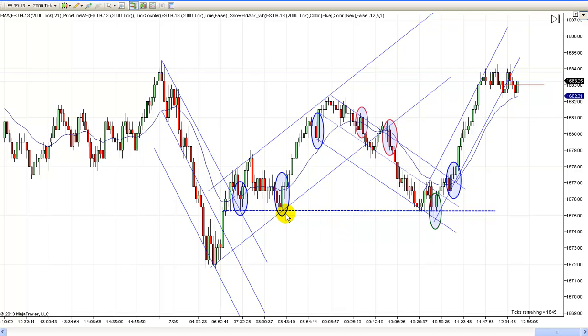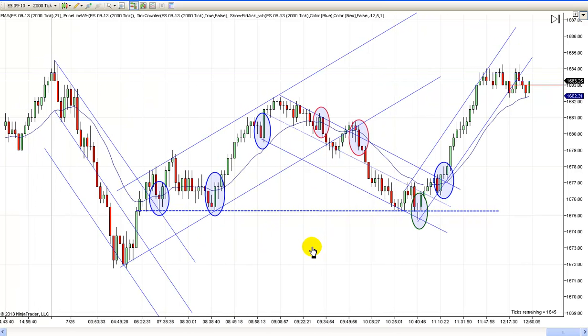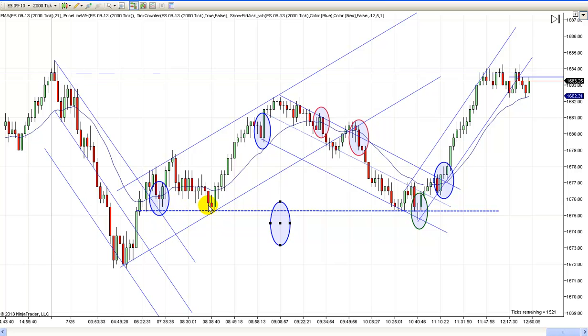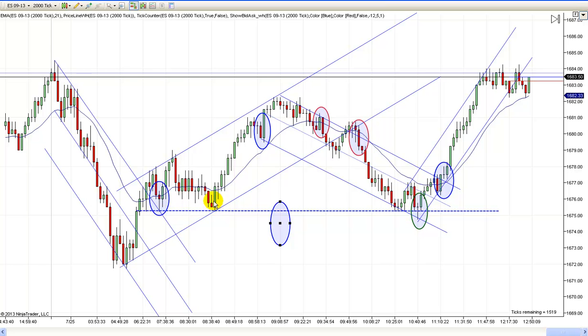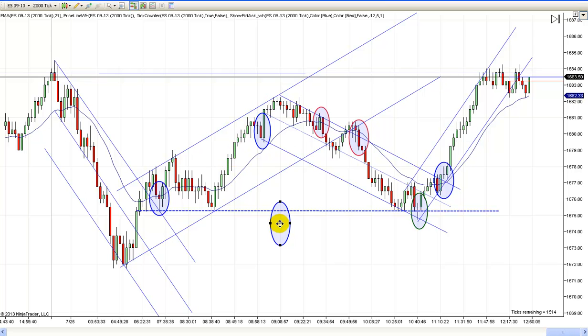And you can see what they did right here. They came back to the original trend line right here. But also, even if you didn't have that, you've got this double bottom. Notice that little double matching bottom right there. We broke below it and turned up — you could have gone long right there. That's what I did. It took a little bit to get going, but look at that move. Nice move.